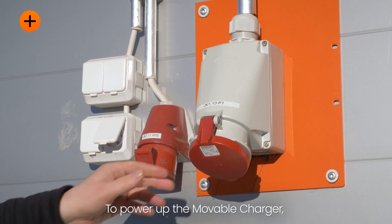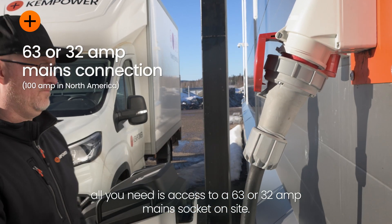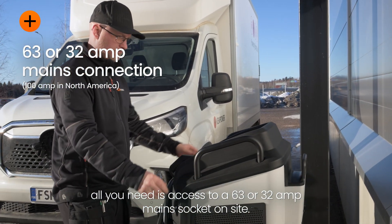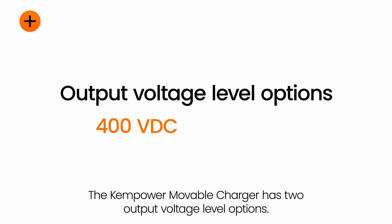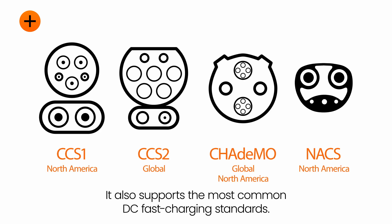To power up the Moveable Charger, all you need is access to a 63 or 32 amp main socket on site. The ChemPower Moveable Charger has two output voltage level options and supports the most common DC fast charging standards.